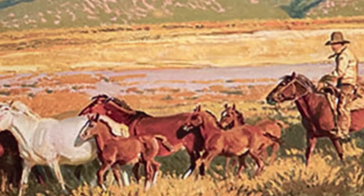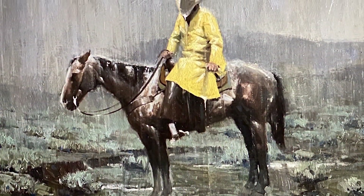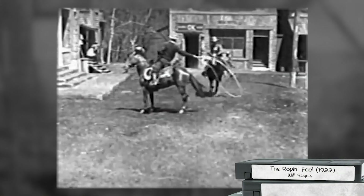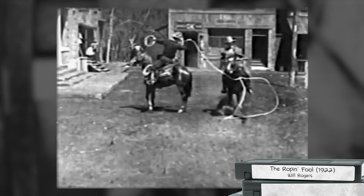He may be a wrangler handling a remuda on a sunny day, or a single rider when it's not so sunny. Many things are symbols of the cowboy. The rope — or as it was sometimes called, the string, or the whole line — was an essential tool for the working cowboy.